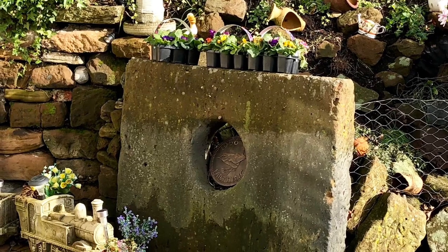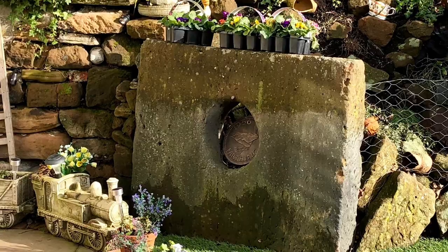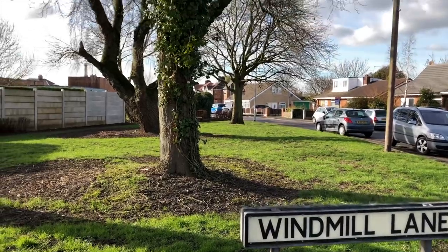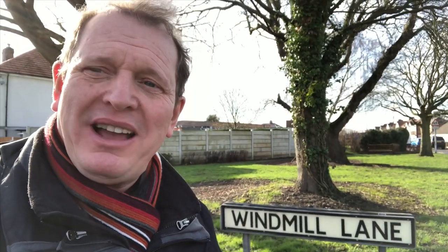And this square stone is one of the stones from the windmill itself. That is the reason why Windmill Lane is called Windmill Lane. Although this is a fairly new estate — certainly a lot newer than the windmill was — that's where the name comes from: from that beautiful, huge, ancient windmill.